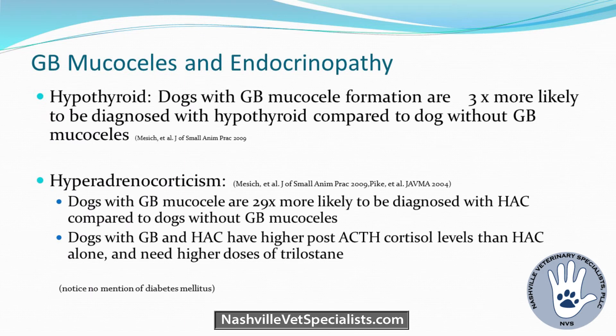There's been some pretty large studies looking at endocrinopathies. Dogs with a mucocele are three times more likely to be diagnosed with hypothyroid, and 29 times more likely to be diagnosed with Cushing's compared to dogs without. They tend to have higher post-ACTH cortisol levels and need higher doses of Trilostane. Interestingly, dogs on high-dose exogenous steroids — like IMHAs — don't show a higher prevalence of mucoceles, so there's no direct link.